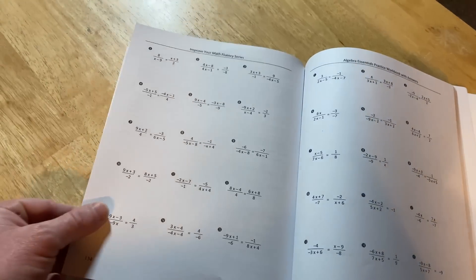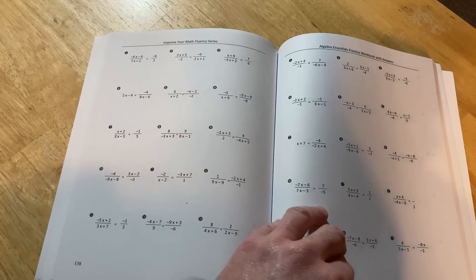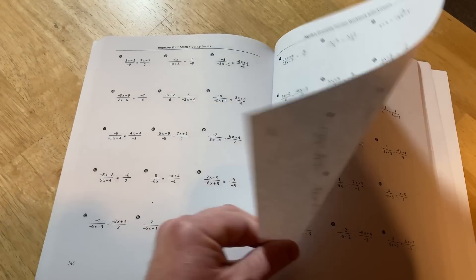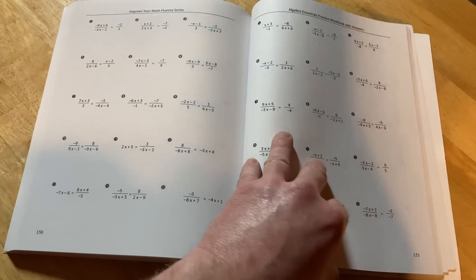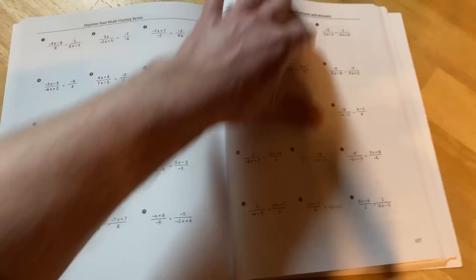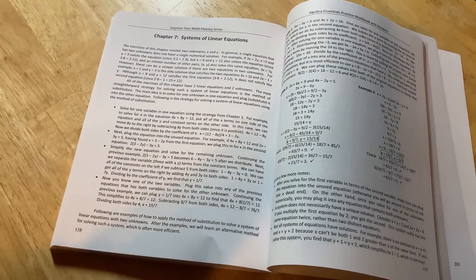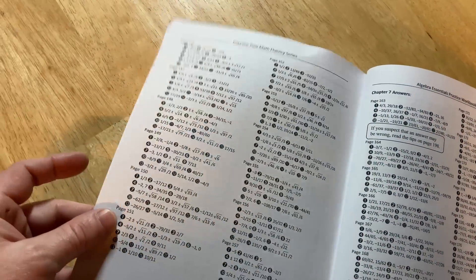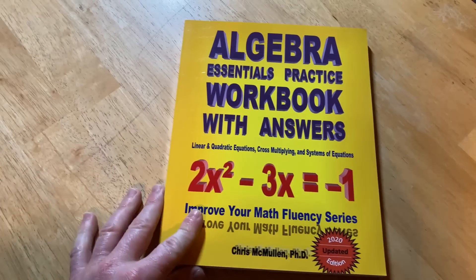Then you have a truly enormous number of practice problems — for example, the cross multiplication section just keeps going page after page. That's how you get good at mathematics: by doing problems. Of course the best part is the answer key in the back. It's a great book to just sit down and start doing math. Even if you do just five problems a day, it's better than zero.